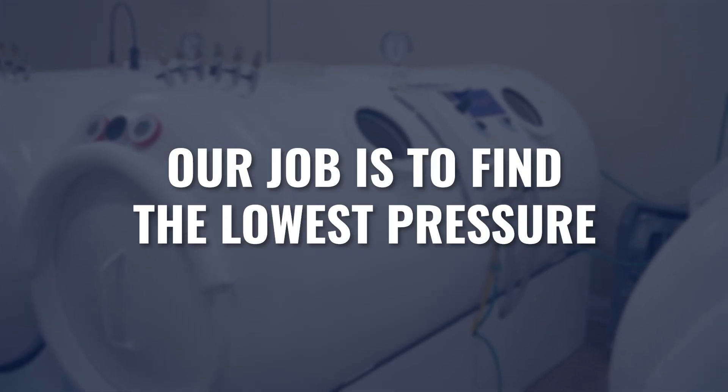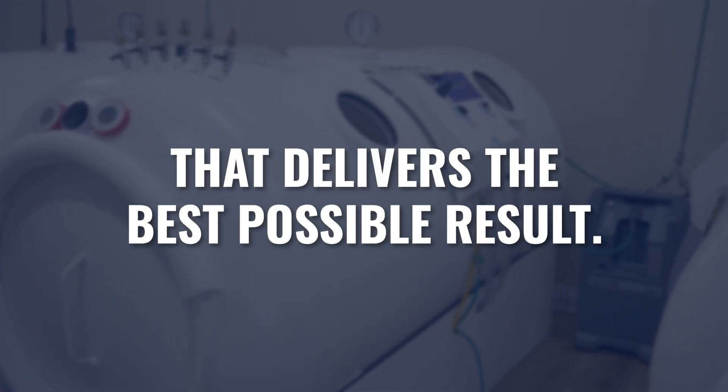Some practitioners feel like if there's a target pressure and they're not hitting it on day one, then they're missing the mark. I want to be crystal clear that in my opinion, that's not true. There's a range of pressures that people will respond to, and our job is to find the lowest pressure necessary to get the highest result possible.